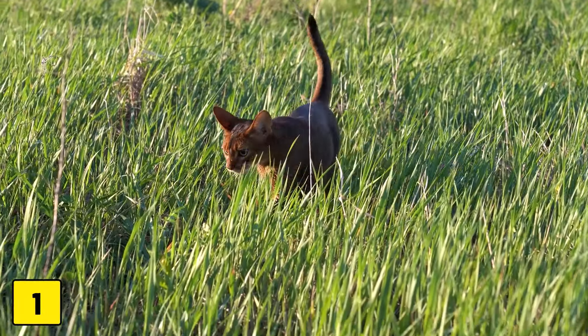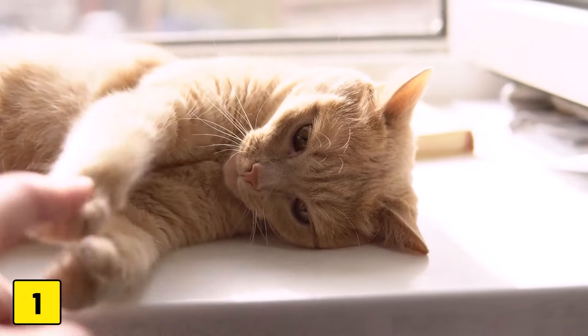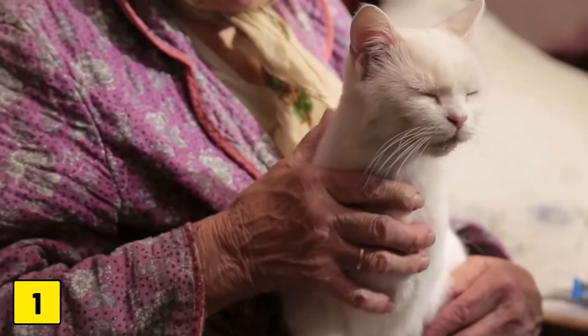Number 1: Weight Loss. If your cat appears thinner or more bony than usual, it may be due to weight loss. As cats get older, they can lose muscle mass due to arthritis.